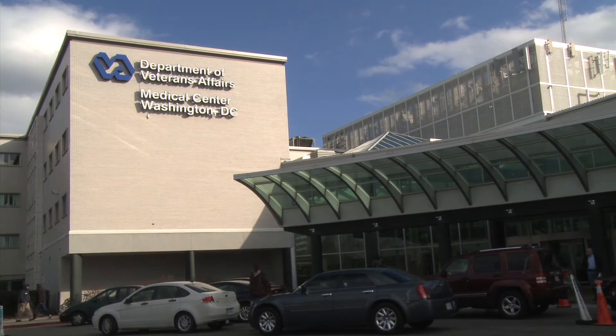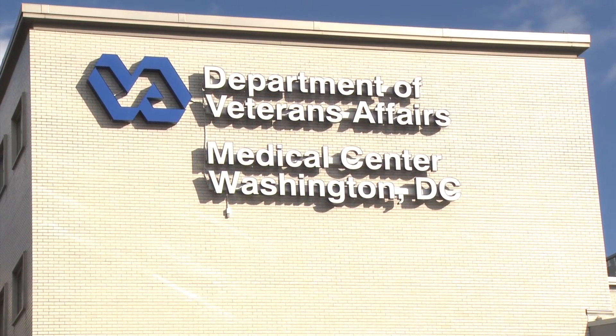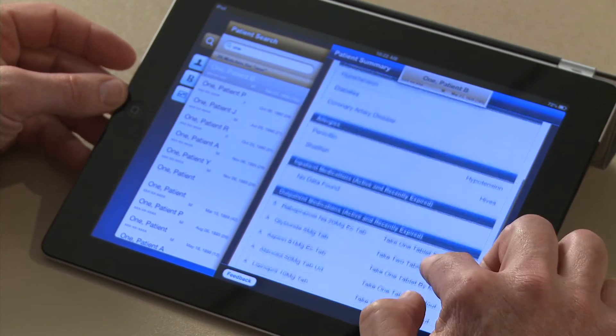The VA Center for Innovation launched iHealth Adapter at the VA Medical Center in Washington, D.C. to place access to electronic medical records in the hands of doctors on mobile devices at the patient's bedside.